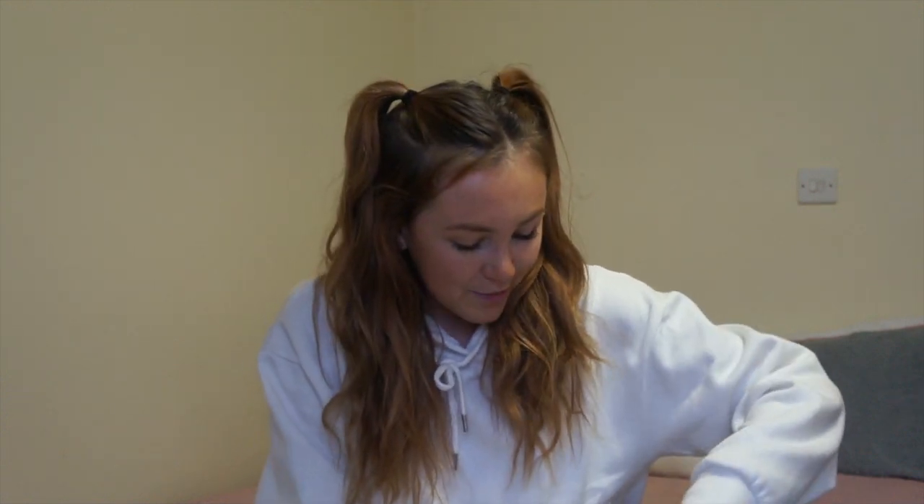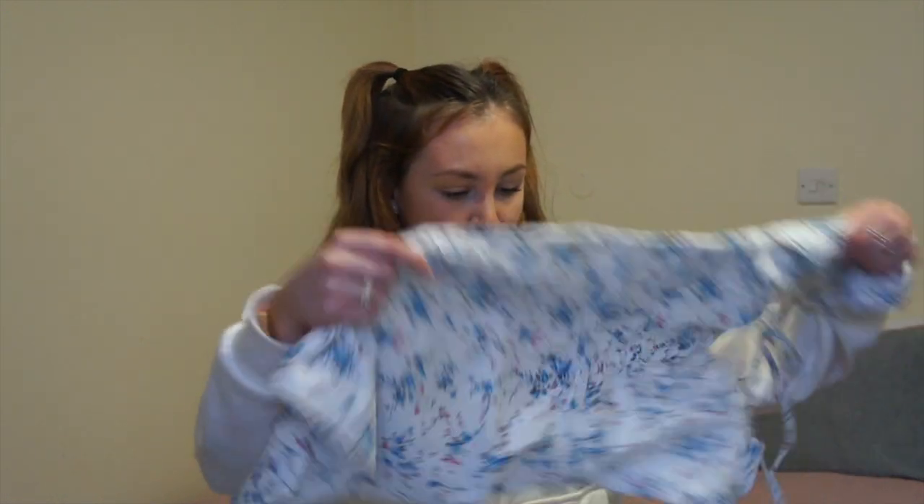I've gone for a very spring theme throughout this video. The first item — oh, it's such a pretty print! This looks nicer in person than it did on the website. This is so cute!